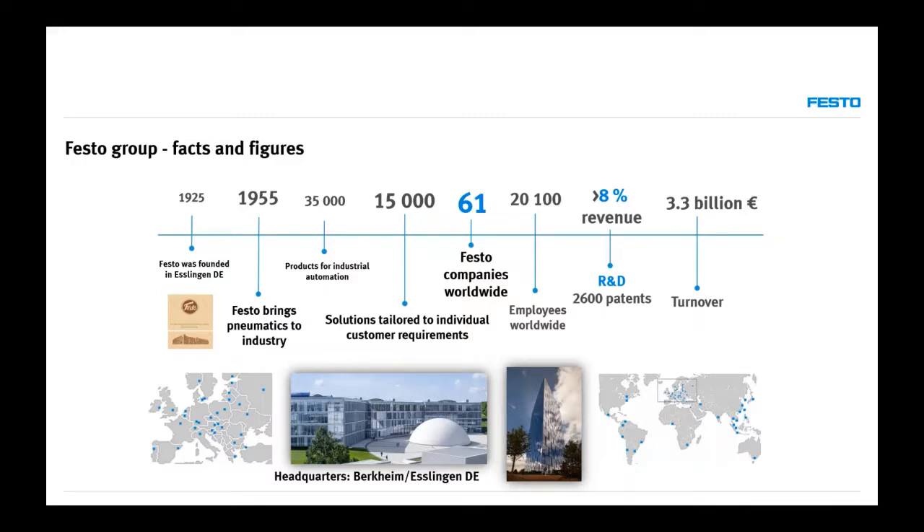On this slide, there are two pieces of information that are very important. Festo reinvests 8% of its revenue into R&D, so we can develop new products, tools, and services to better solve our clients' needs. We have 61 companies worldwide, so especially in energy efficiency, the knowledge we use comes from very different countries, different climates, and various working environments, and gets tested under various conditions.